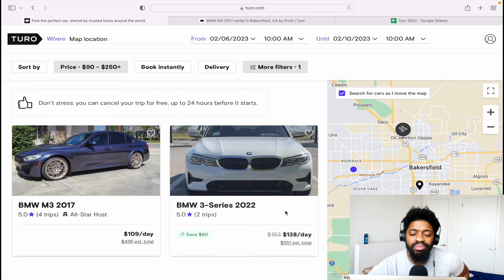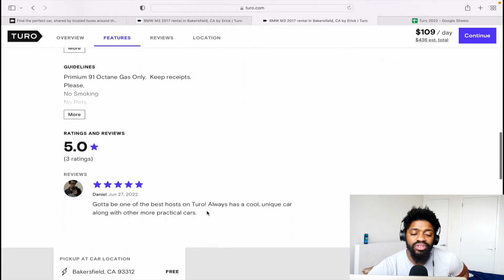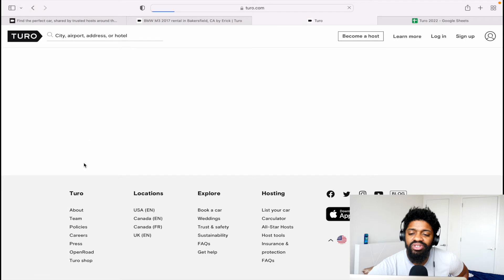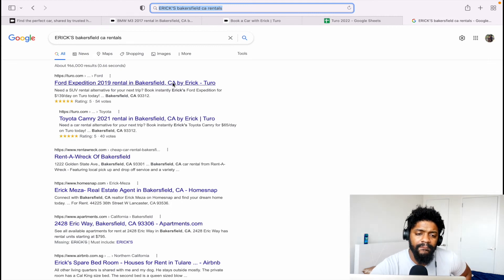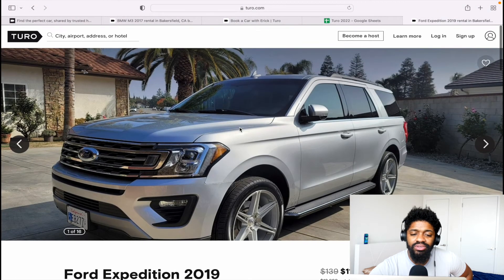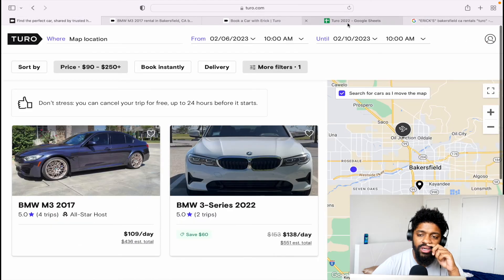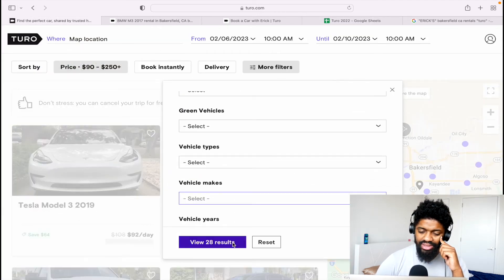These cars charge over the daily amount we need and don't have many trips. Checking the oldest and most recent review: there's only one review, from June 27th, 2022. Looking further, I can see his other cars are disabled — that's why his trip count is so high but current listings are so low. The next car would be the Chevrolet, but rather than going through each individually I can look at all 28 cars at once.